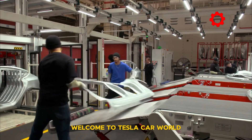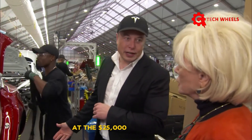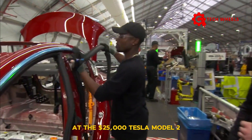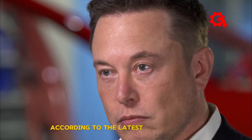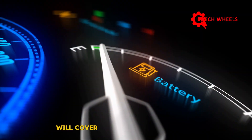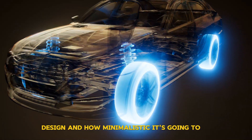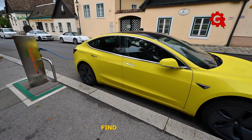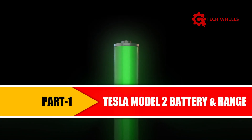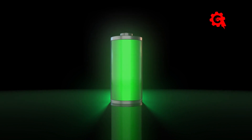Welcome to Tesla Car World. In today's episode, we'll provide a realistic look at the $25,000 Tesla Model 2, set to be launched in the first quarter of next year according to the latest info from Elon. We'll cover the battery, performance, design, and how minimalistic it's going to be — so is this new EV going to be worth the wait? Find out now.